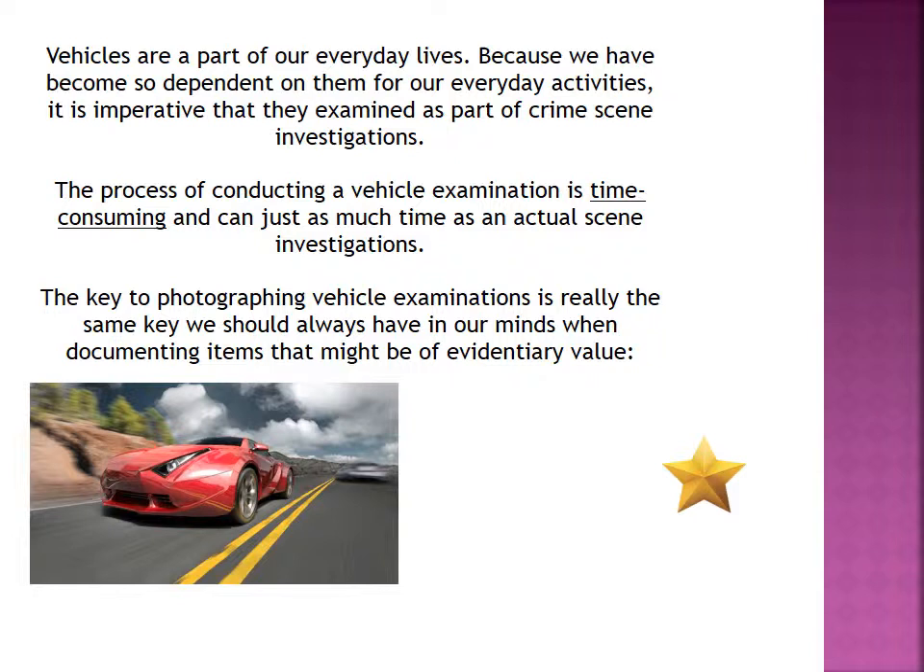Vehicles are a part of our everyday lives. Almost everyone has a vehicle or has access to a vehicle one way or another. And because we have become so dependent on them for everyday activities, it's really imperative that they are examined as part of a crime scene investigation.